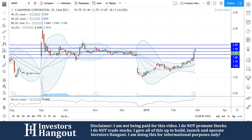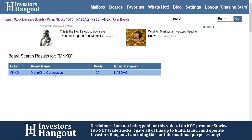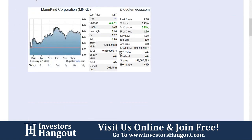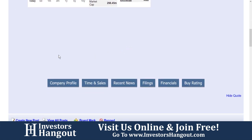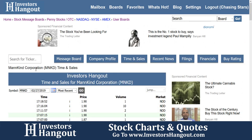We're going to continue to watch this one — MNKD. If you head over to InvestorsHangout.com and search MNKD in the top right-hand corner, that's going to bring up the stock message board. On the message board you can share your thoughts and opinions with other investors completely free. You'll have access to the company profile, time and sales, recent news, filings, financials, and buy rating.